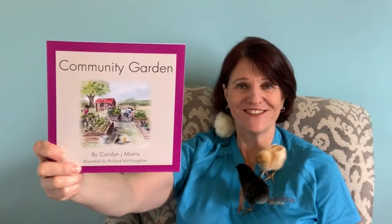Welcome to Railfence Books. Today we're going to read Community Garden. The illustrations are by Richard McNaughton. I like to write with rhyme, rhythm and repetition, and chicks and ducks are the main characters in my children's books. So let's begin.